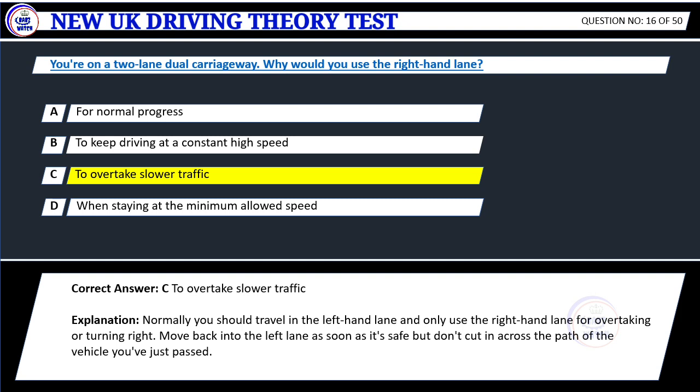Explanation: Normally you should travel in the left-hand lane and only use the right-hand lane for overtaking or turning right. Move back into the left lane as soon as it's safe, but don't cut in across the path of the vehicle you've just passed.